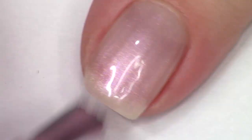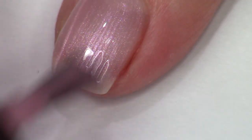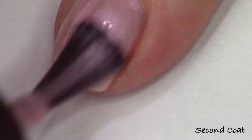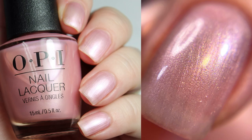We're going to swatch another shimmer right here — I Meta My Soulmate. This is the very light pink shimmer, and as you can see, there's kind of like two shimmers going on: the more linear one, and then you've got this kind of background speckled finish that gives a really lovely glint to the nail and makes it extra special. So like I said, I really liked the shimmers in this collection.